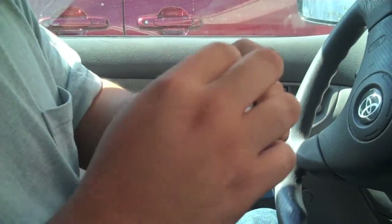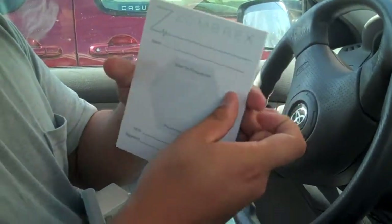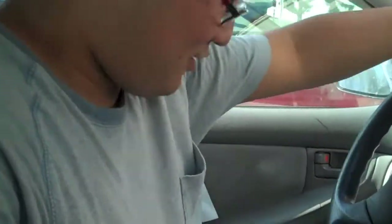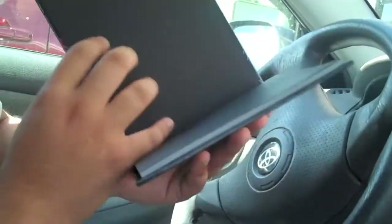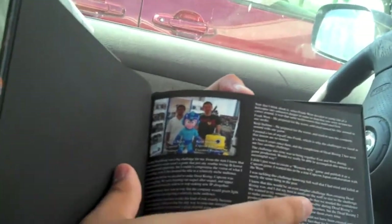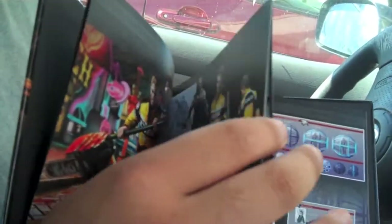Then you get a Zombrex prescription pad with 25 pieces of paper. I pulled out earlier an art book of Dead Rising — you get a little background history, there's developer info. It'll be interesting to look at later.